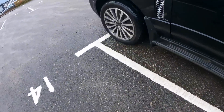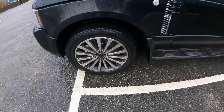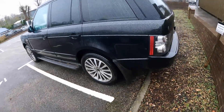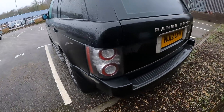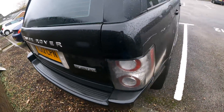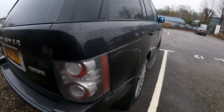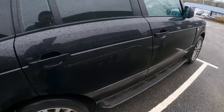We've got matching tyres all round anyway, which is always good. Those alloys definitely need refurbing. Obviously got the later-style lights. It's just filthy — quite straight, though. Just very, very grubby.